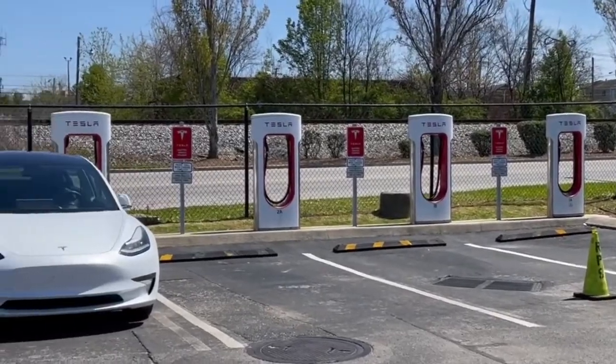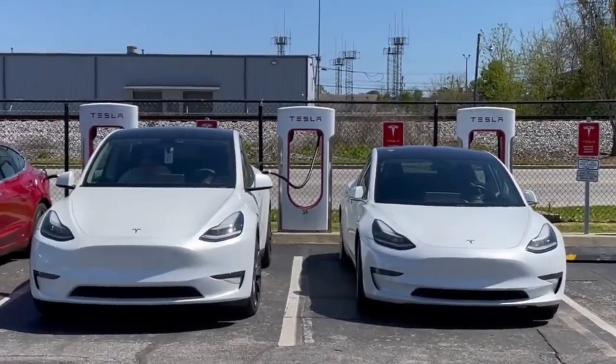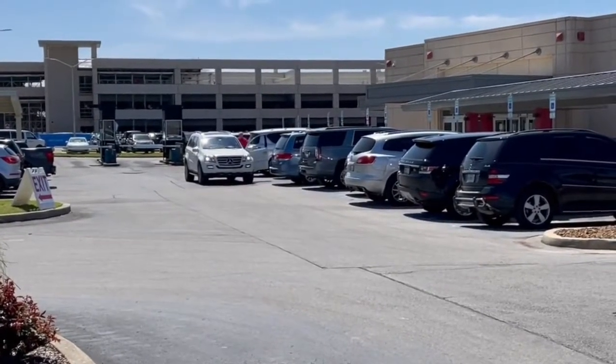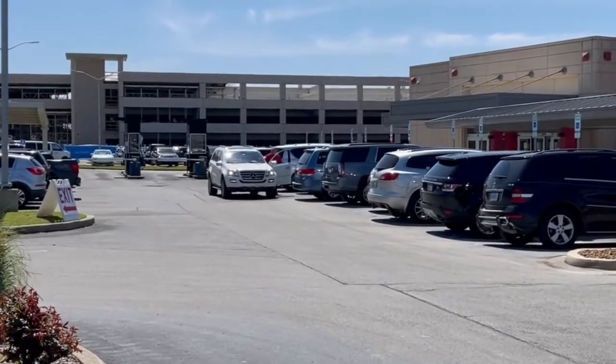The Chattanooga Supercharger has six charging stations. It is located inside the airport. A unique aspect about charging here is that you have to enter in through the airport parking. However, the first two hours are free.